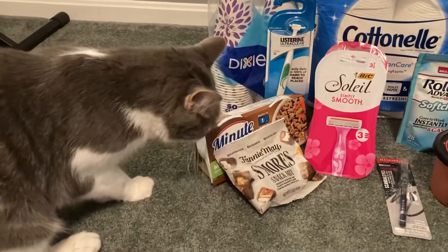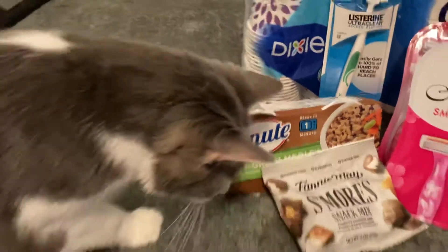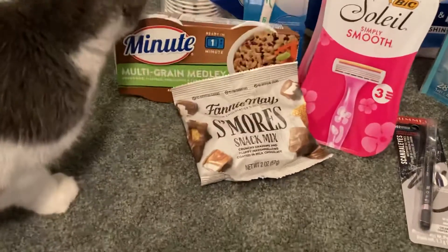This little guy likes to join me for my videos and he is sometimes a little destructive, but he's always cute. So I always let him in when I do my videos, as long as he doesn't eat my s'more snack mix here.